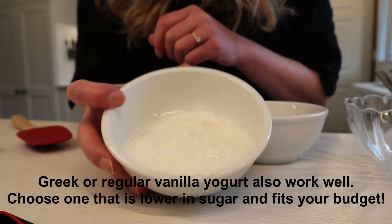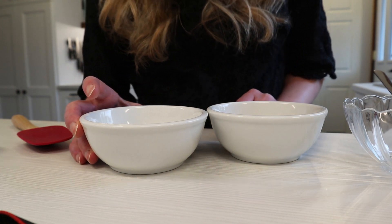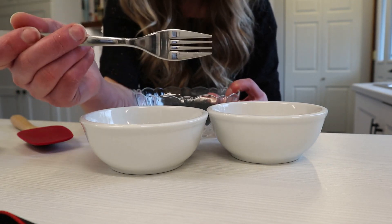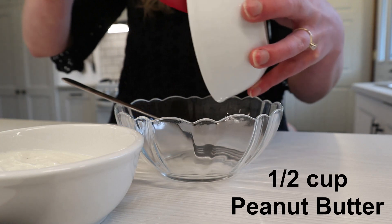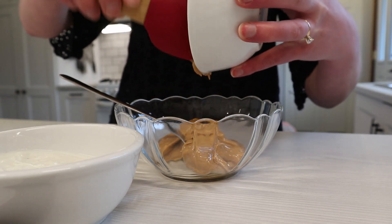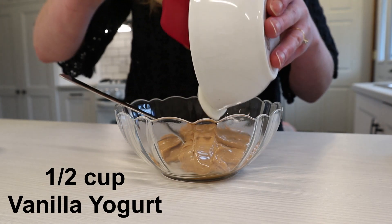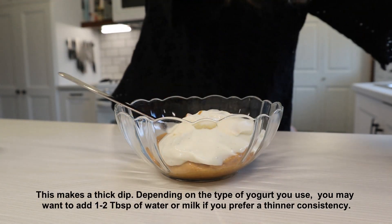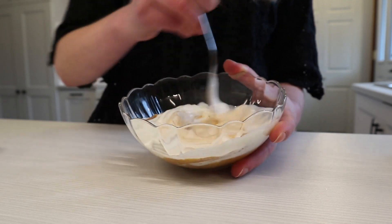It's a thicker texture yogurt that is higher in protein and typically lower in sugar than other traditional yogurts. The last thing you need is a bowl. I usually say to mix the dip with a fork — it really does tend to mix it a bit better. All you want to do is put the peanut butter in and the yogurt in, then mix until it is smooth and combined.